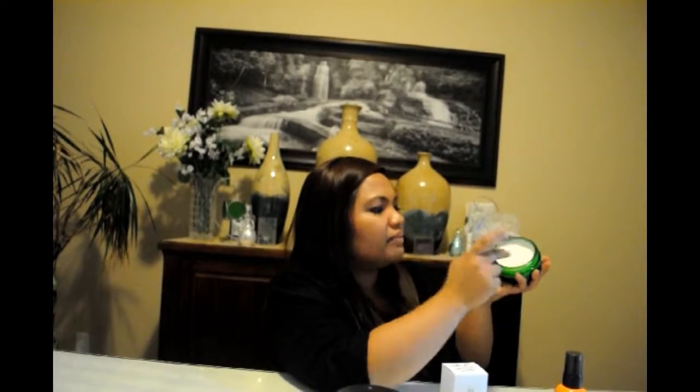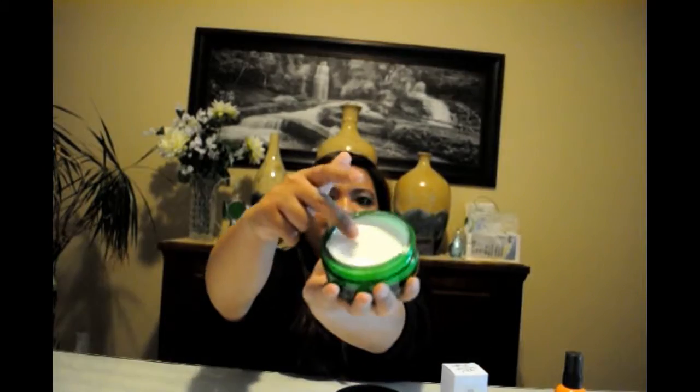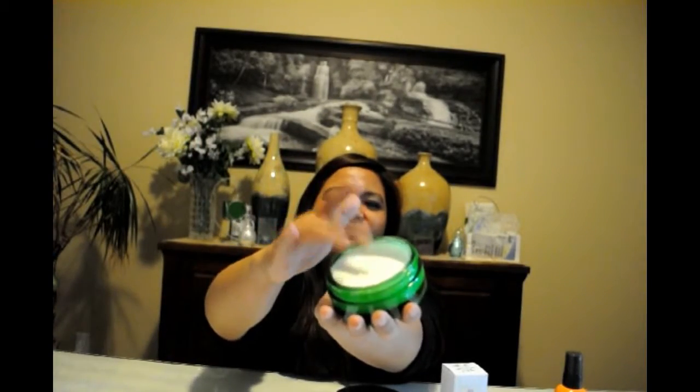Also from the Drops of Youth line is the Drops of Youth Bouncy Sleeping Mask. This is a new one I just bought since I ran out of my previous one. It's more pricey. It smells citrusy or floral but very lightly. The reason it's called 'bouncy' is literally because the texture is bouncy — if you touch it, it bounces like that.